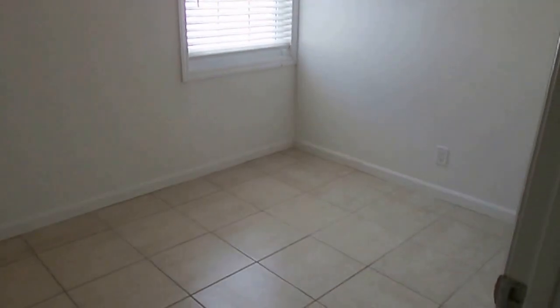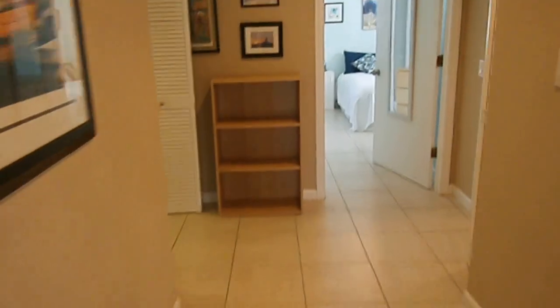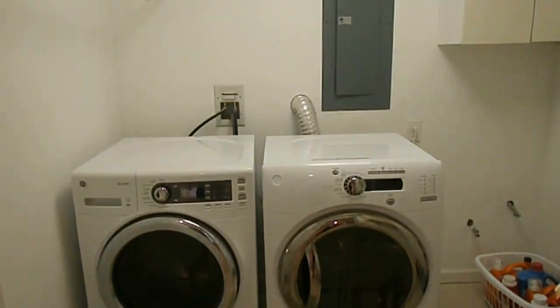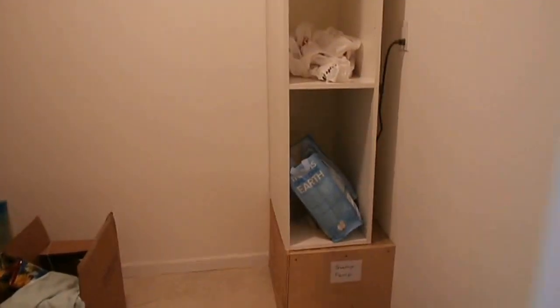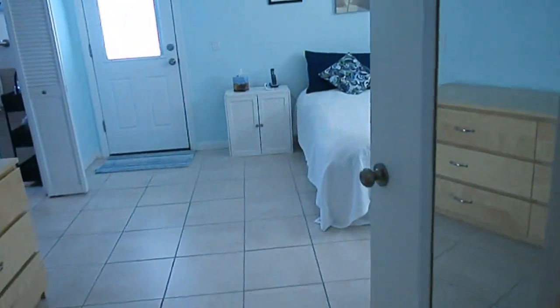Right across the hall is another bedroom — could be a den or another office, whatever you need it for. Then you have a utility room with a washer and dryer. Updated electric, looks like 200 amps. And across the hall you have a walk-in closet, built-in closet.